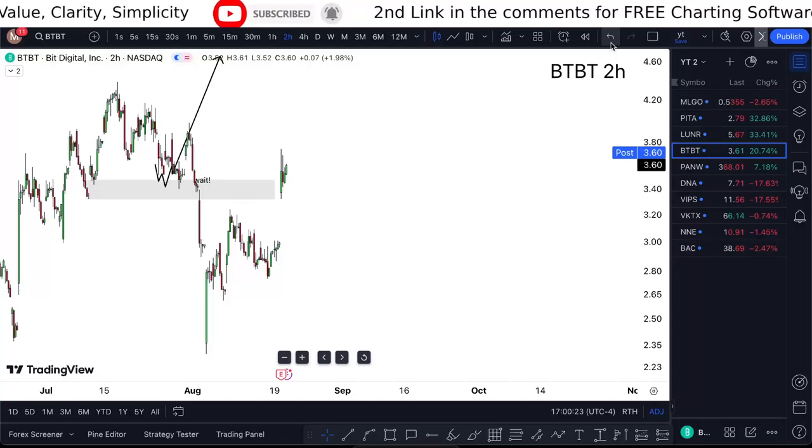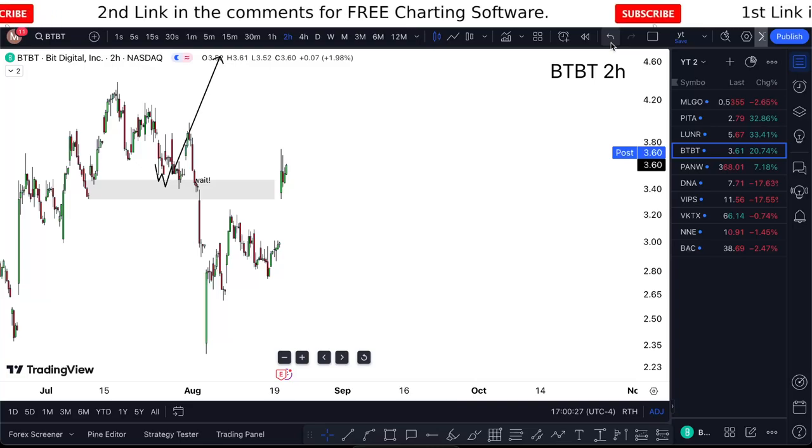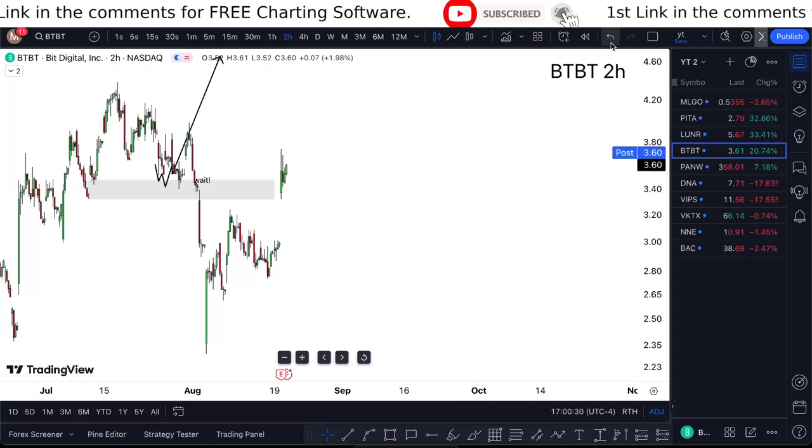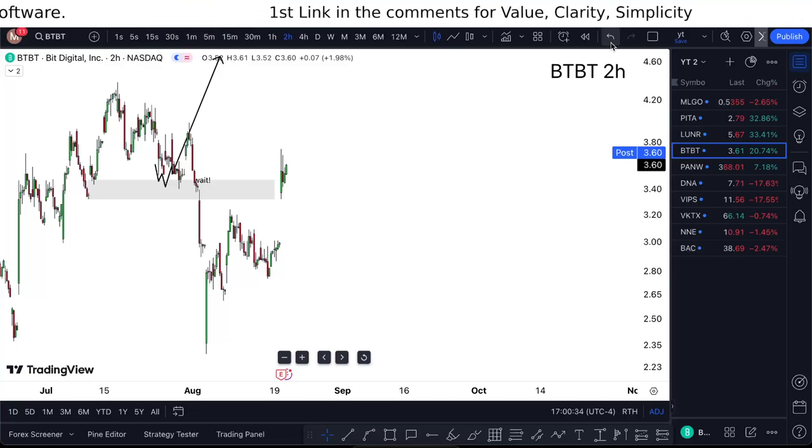BT stock analysis Wednesday update — am I buying? I'm covering all this in this short one-minute video, so watch till the end. Bit Digital is sitting at 3.60 cents, up 20% for the day.